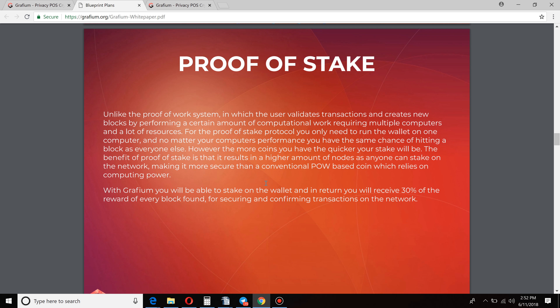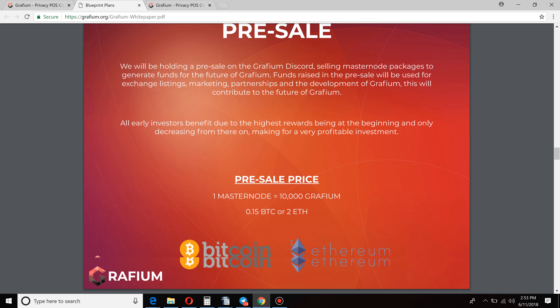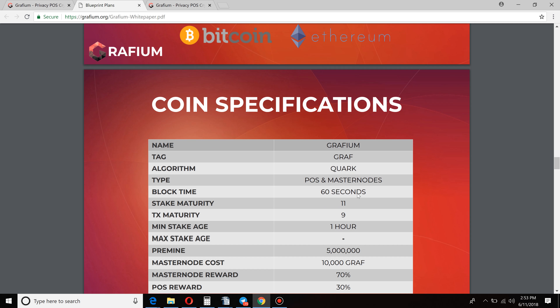The pre-sale is going on right now. If you want to jump in and take advantage of the pre-sale, you can get one masternode right now for 10,000 Graphium. That cost is 0.15 BTC or 2 Ethereum. So for 0.15 BTC or 2 Ethereum, you could have yourself 10,000 Graphium coins and a masternode collecting some substantial rewards.